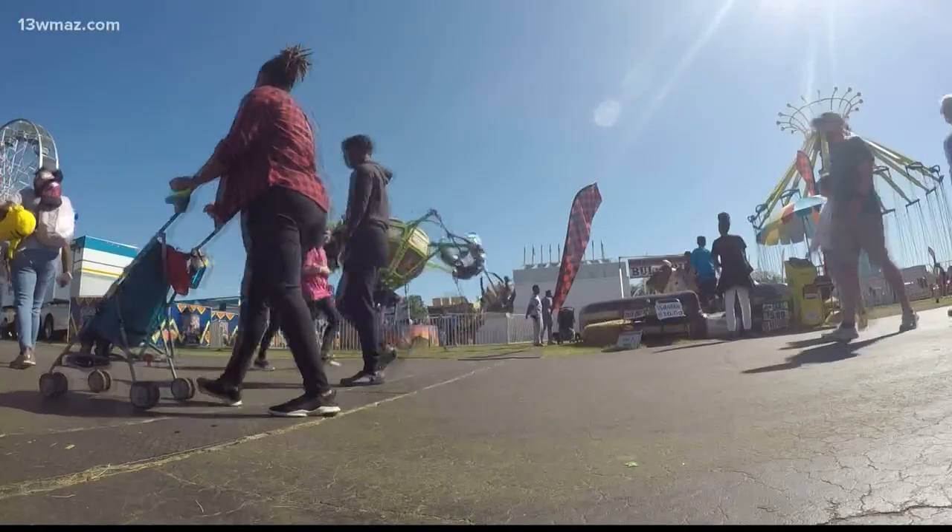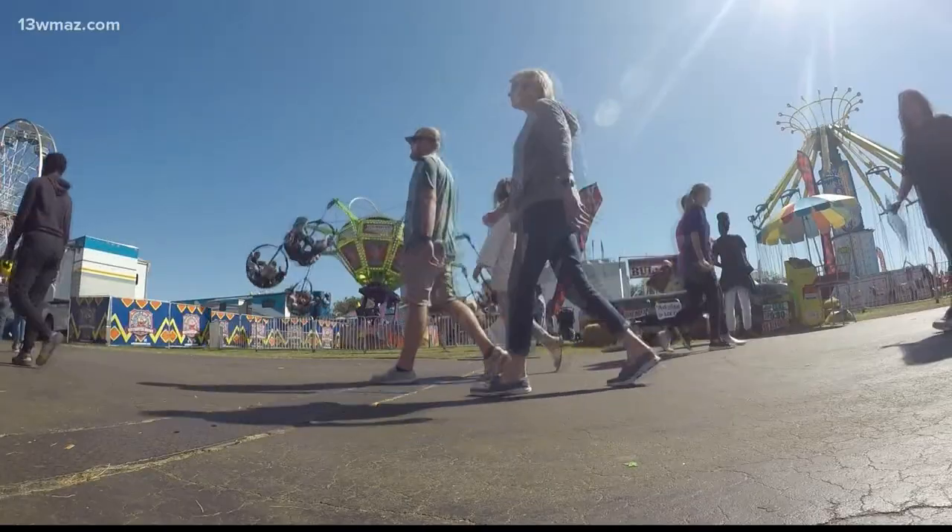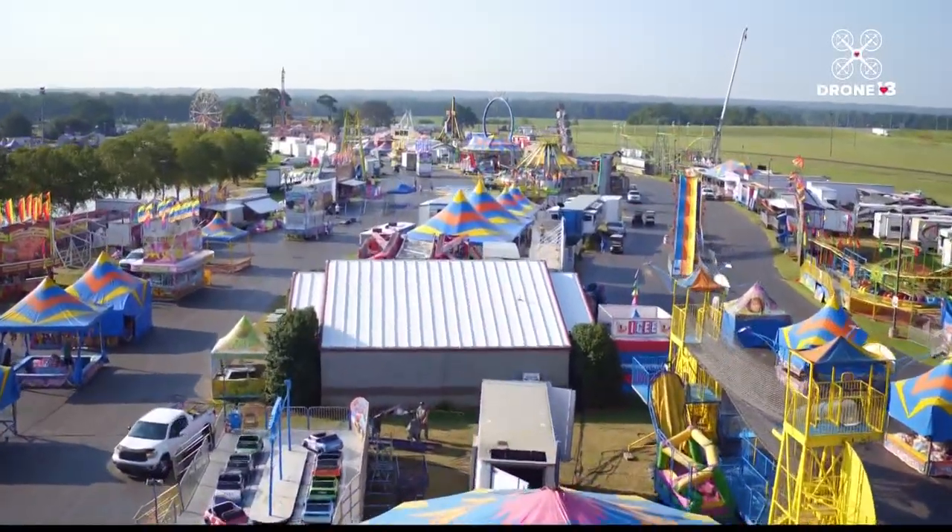It's been a few years since the most wonderful time of the year was in full force here in Perry — the Georgia National Fair. But this year, there are a few new things to keep in mind before you run over here and ride some rides and eat a funnel cake or three. The fair made a socially distanced return last year after a COVID lockdown in 2020, and it draws a crowd.